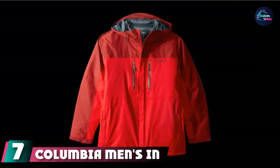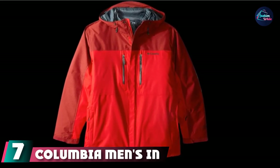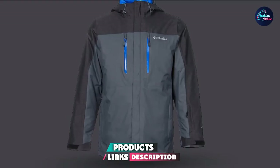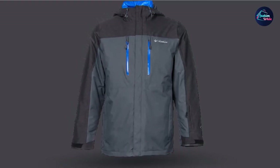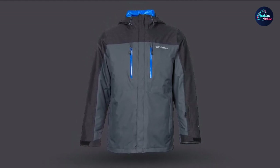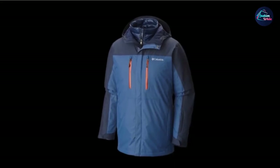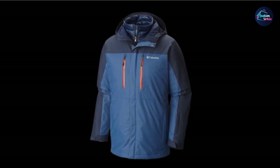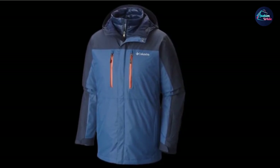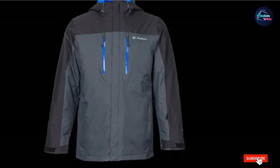At number 7, we have the Columbia Men's Inbound 650 Turbo Down Interchange Jacket. This jacket is warm and will ensure you remain comfortable throughout your outdoor activities. It has a reflective liner to keep you visible during night hours, and features underarm venting and a three-point interchange system. The hood is adjustable and the zippers are sturdy and well-made.